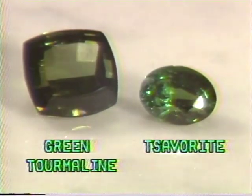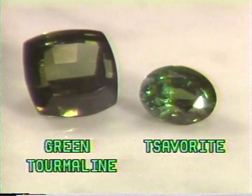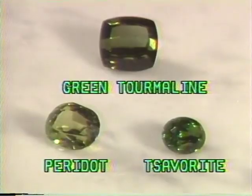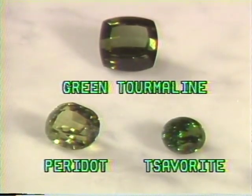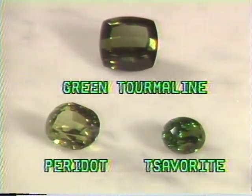The tourmaline is the darker stone of the four, usually with an olive rather than a blue-green hue. The high dispersion of light of the savorite also identifies it as the more brilliant of the two gems. Peridot is readily identified as a clear stone with a lime-green hue — the lightest of the green stones sold at the Sharper Image.